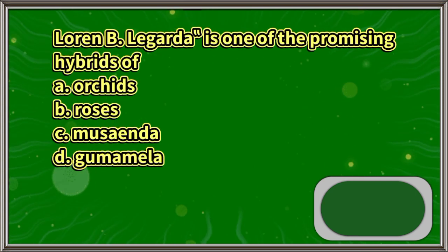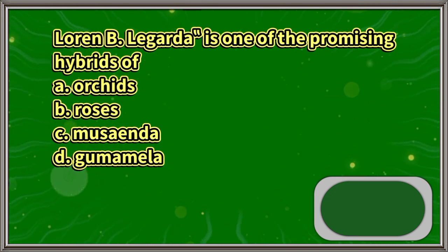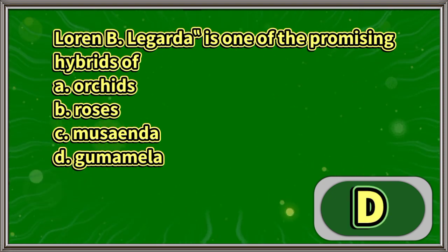Lauren B.C. Lagarda is one of the promising hybrids of: A. Orchids, B. Roses, C. Musanda, D. Gumamela. The answer is letter D.